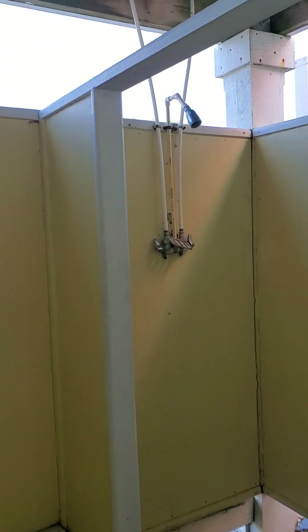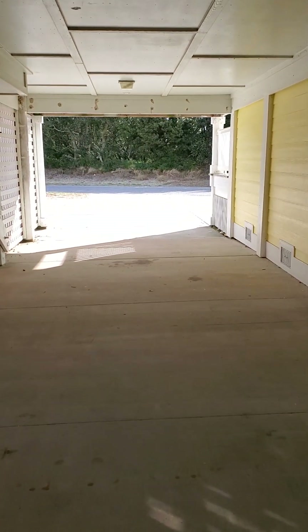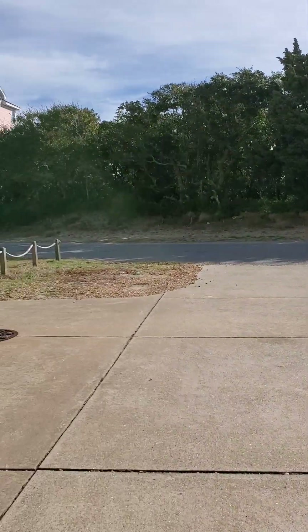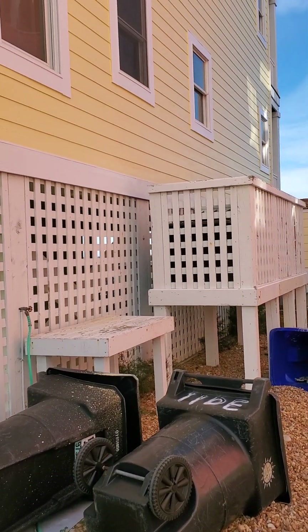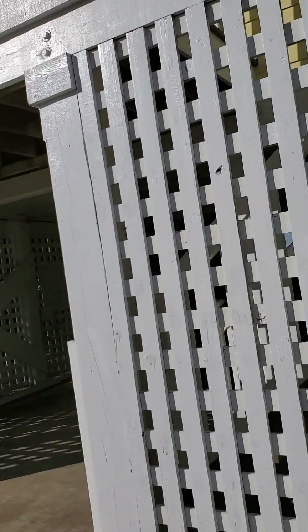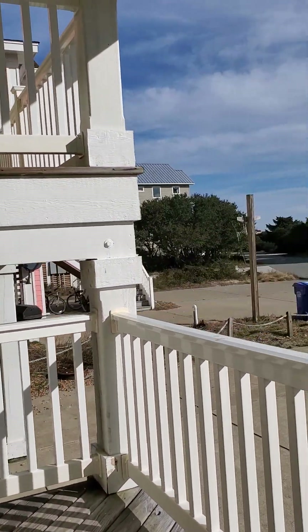Outside shower. All of this is concrete under here. This home is in a section of Kinnakeet Shores that is a planned unit development, or PUD in real estate terms. Basically you are the owner of the footprint — about a 3,000 square foot footprint of the house. You are permitted to cover all of it with non-permeable surfaces if you choose. This is all on part of the Kinnakeet Shores community septic system.